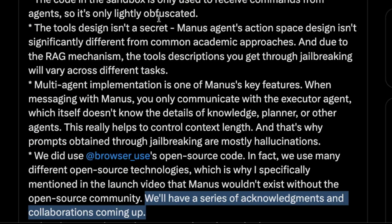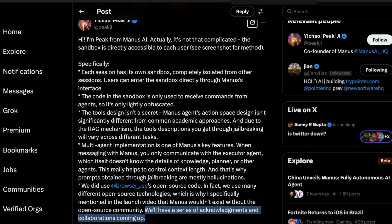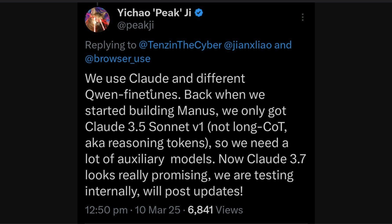Overall, Manus has a very interesting combination of things that makes it a reliable autonomous agent. One interesting aspect is that currently Manus uses Claude 3.5 Sonnet — not the latest Claude 3.7 or the Claude 3.7 thinking model — along with different Qwen fine-tunes. The reason is that when they started building Manus, only Claude 3.5 Sonnet was available. They are now trying Claude 3.7, so Manus will likely get more and more powerful as they adopt it.